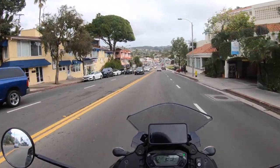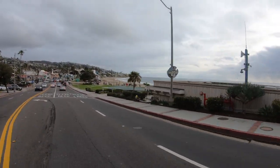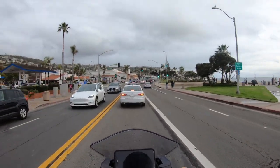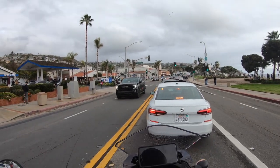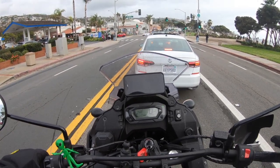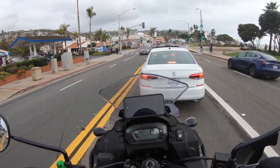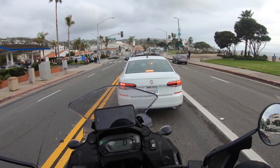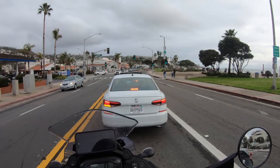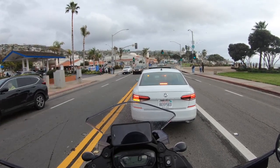Now I'm coming down here into Laguna Beach — this is main beach. We're going to take a left and go up through Laguna Canyon Highway, which will take us up to the 405 freeway and back to Huntington Beach. One thing you may notice: this bike does not have self-canceling turn signals. I may have to figure out a way to add that — I always forget to turn my signals off. If you happen to know a way to fix that, leave it in the comments below.